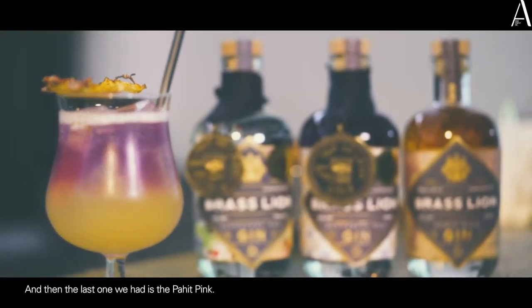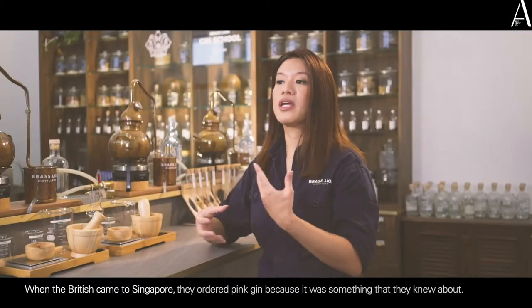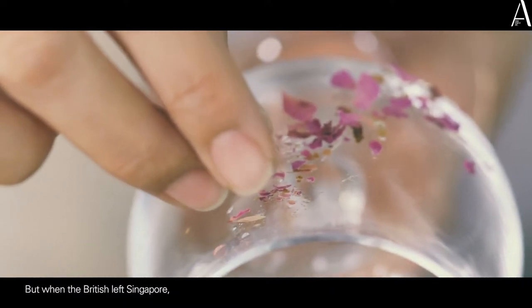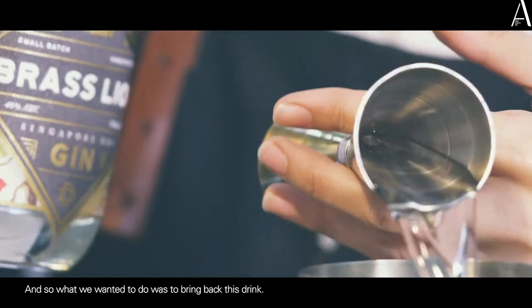The last one we had was the Pahit Pink. When the British came to Singapore, they ordered Pink Gin — it was basically just gin and bitters. But when the British left Singapore, you don't see it anymore. So what we wanted to do was to bring back this drink.